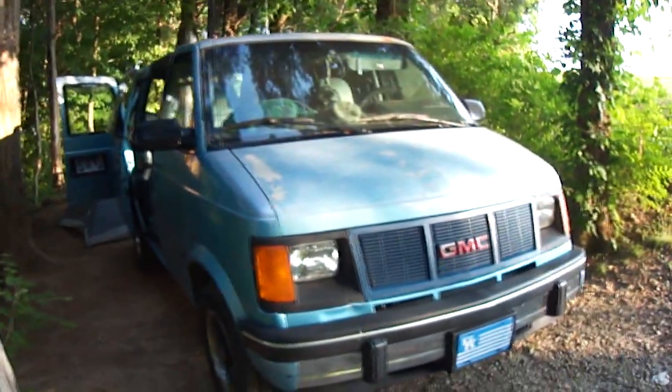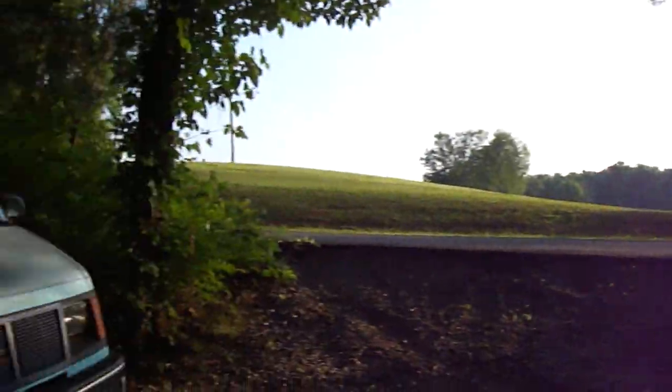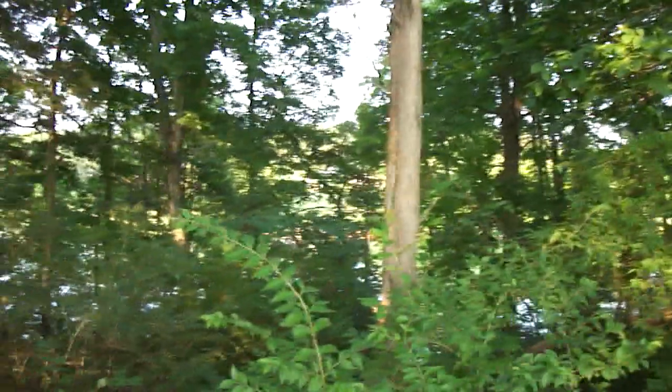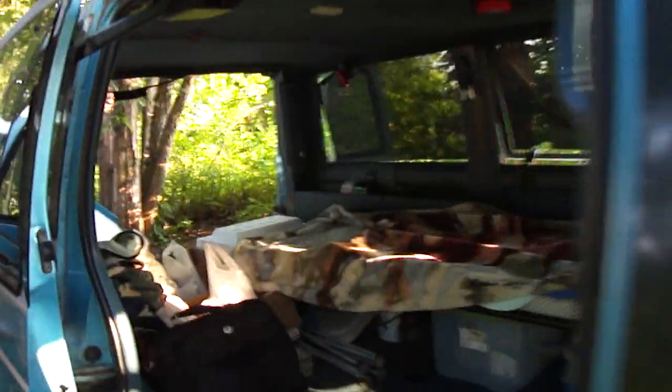Hello YouTube friends. I'm back again camping out here on Cherokee Lake in northeast Tennessee, sleeping in my GMC van. I'm trying to turn it into an RV.